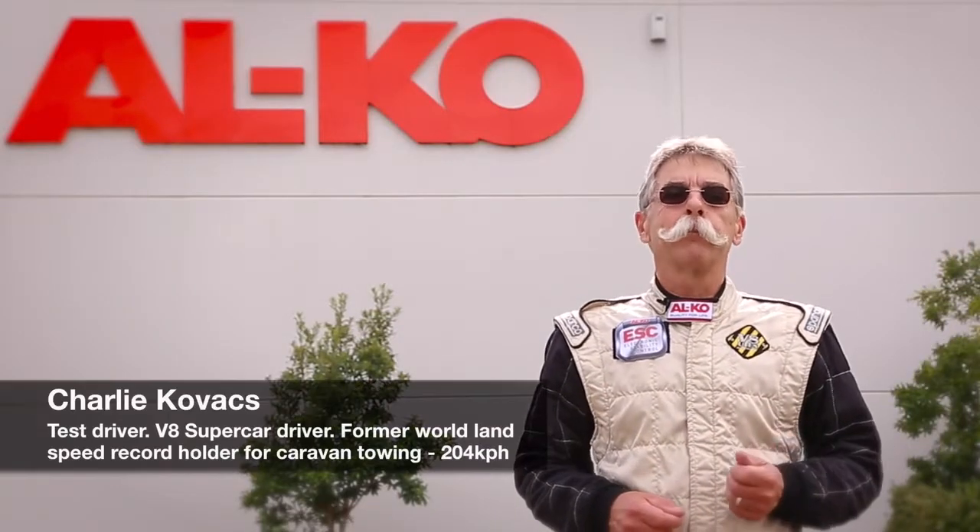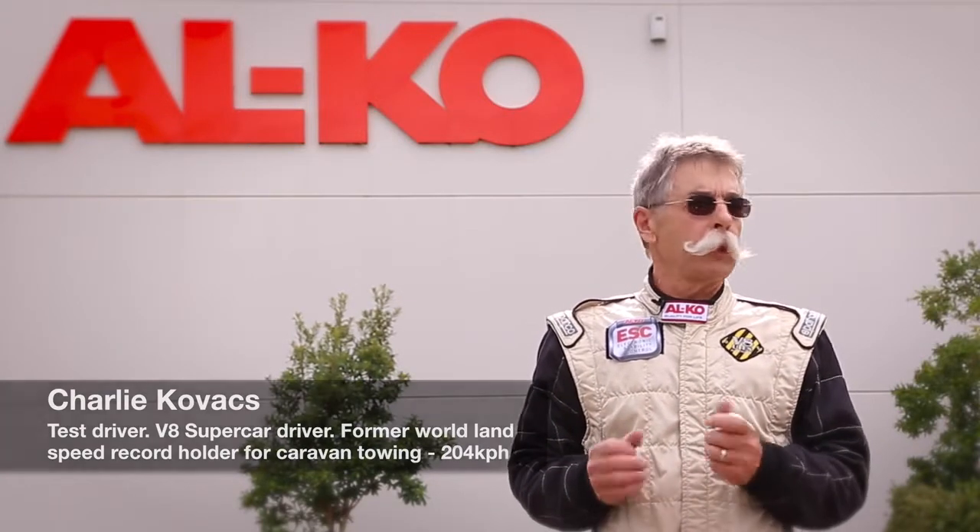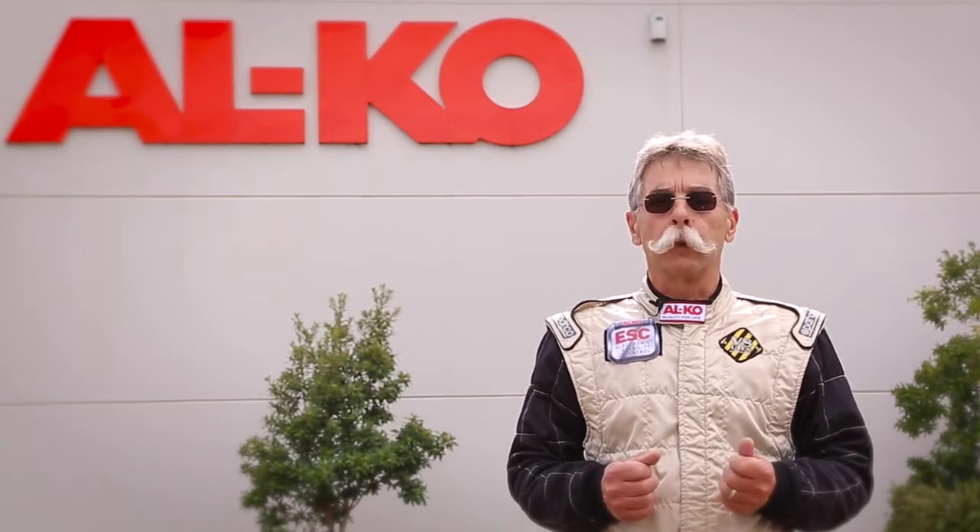Hi, I'm Charlie Kovacs. There's been some confusion lately about what's the best system to install in case of a towing emergency. There's been various claims being made, terminology has been used, sales pitches. So let me clear it up for you right here and now.